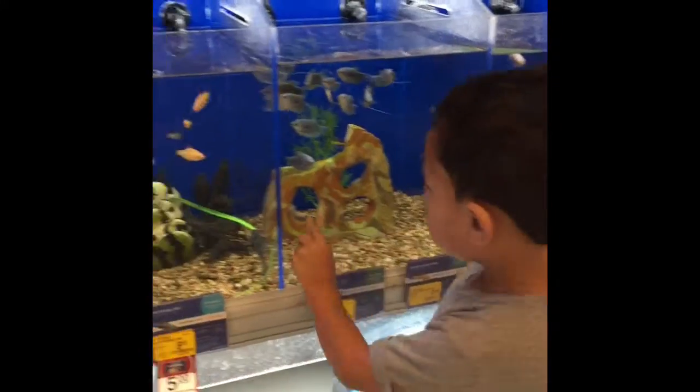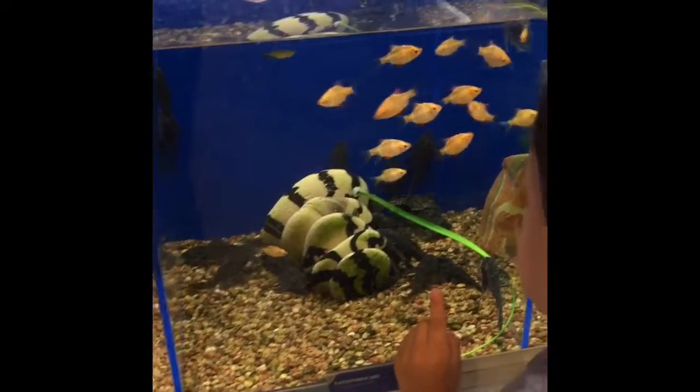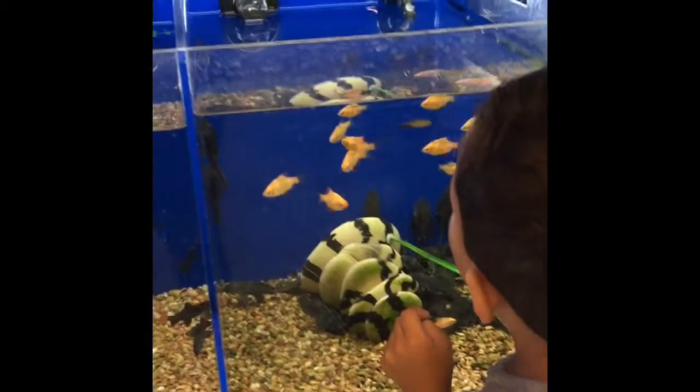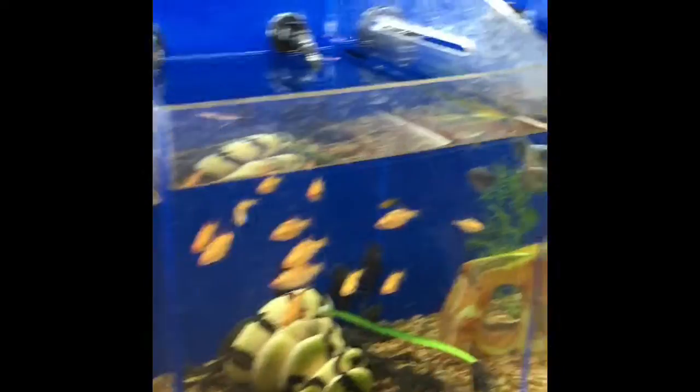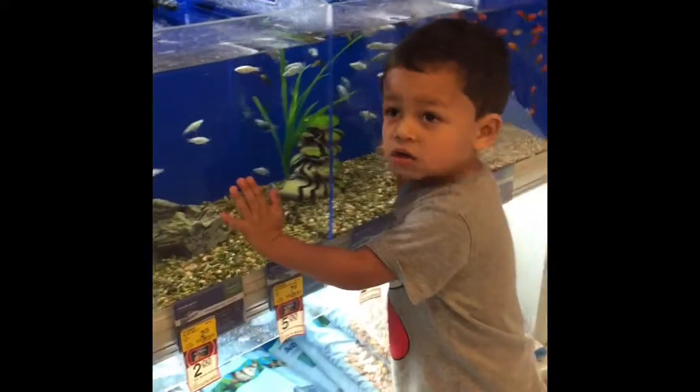Mommy, look! They're pink! This is a sucker fish. They're a sucker fish. Whoa! Don't touch the glass.